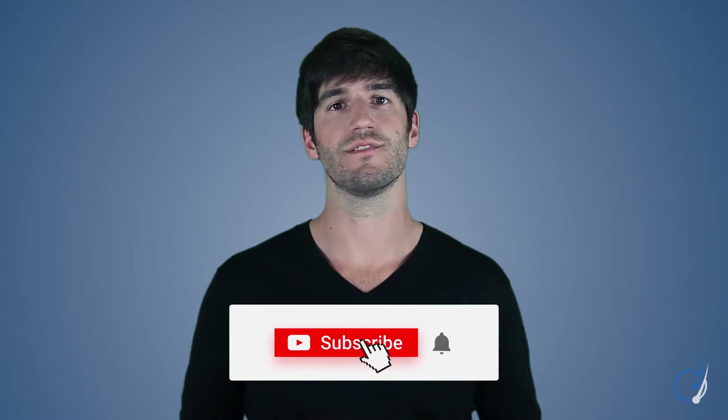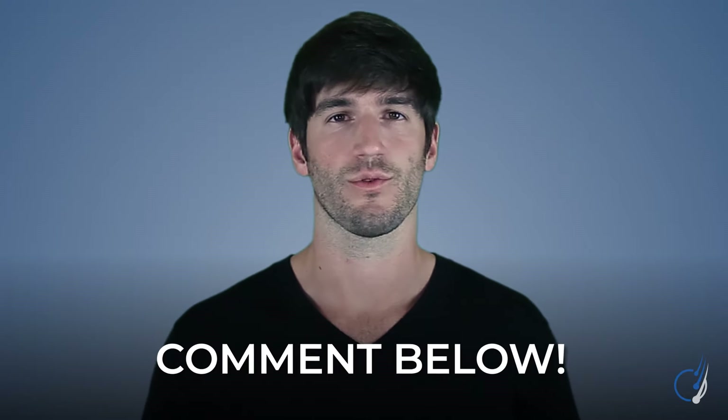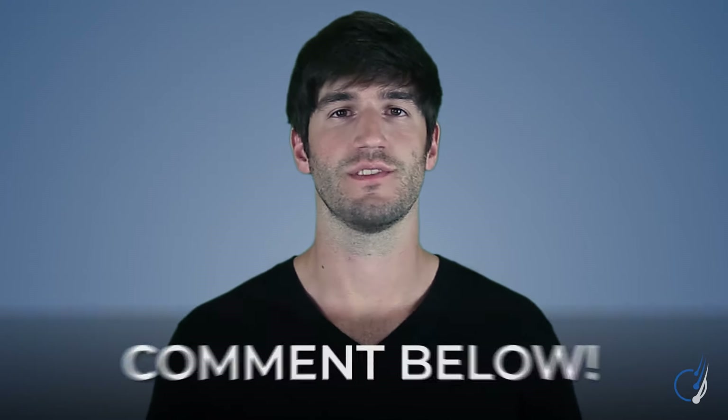In any case, I hope you enjoyed this video on Nizoral shampoo. We'll be back next week with another video, and if you have any comments or questions, you can reach out in the comments section below.